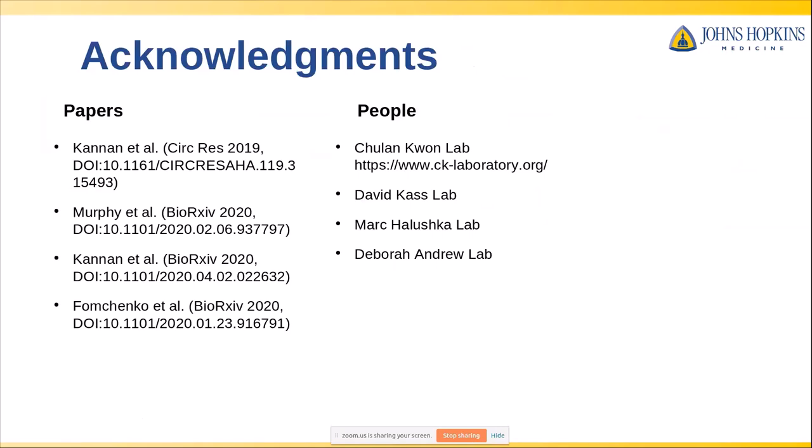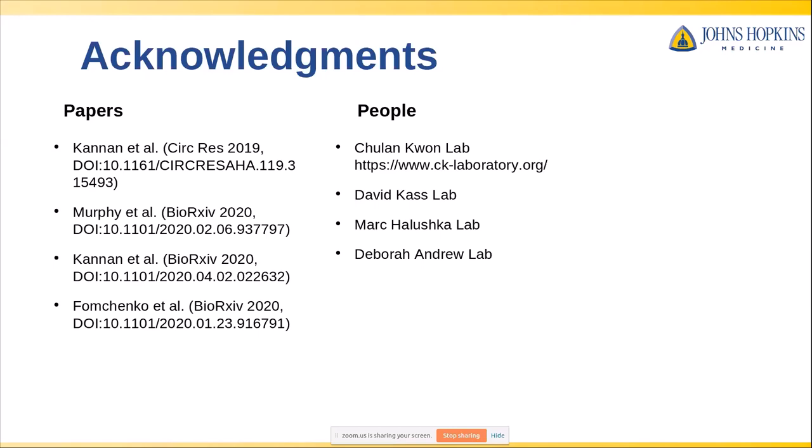I'd like to conclude by thanking all the people involved in this work. We have a couple of papers and preprints on this, so if you're looking for the details, please feel free to check those out and contact us with any questions. This work was done with help from a lot of different labs — in particular, I'm obligated to embarrass three of my collaborators, Sean, Brian, and Matt, who were really instrumental in making this work happen.